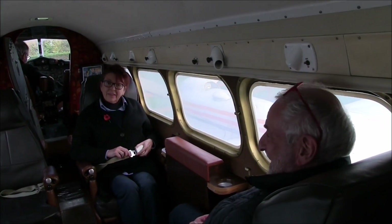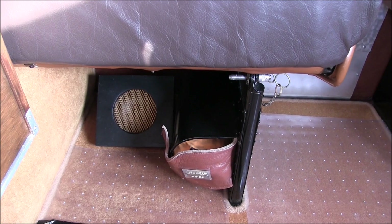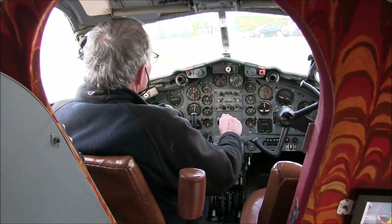Your seat is fitted with a seat belt, which fastens and unfastens in the normal manner. Under your seat you will find a life jacket container. Unfortunately the life jackets are no longer serviceable and have been removed. However, don't worry — we aren't flying over water today.